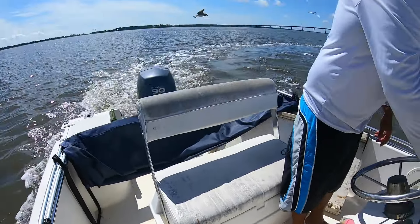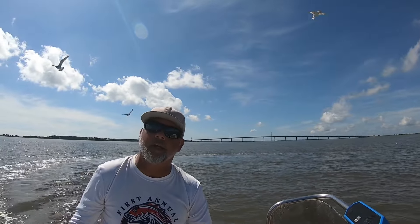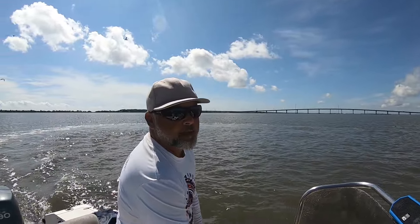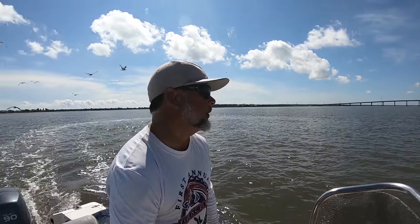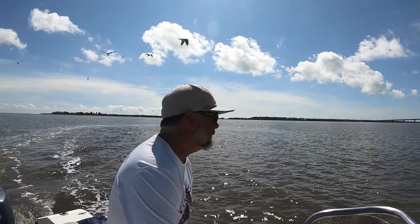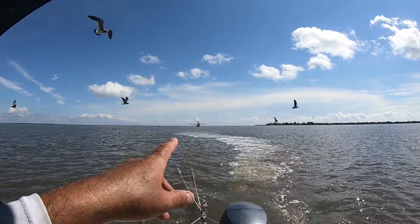How many of you guys are ready for the shrimp bait season? Got your poles ready? Got your bait? The shrimp are here — come on down to Beaufort, South Carolina! We're making a wide swing and getting out of this captain's way.